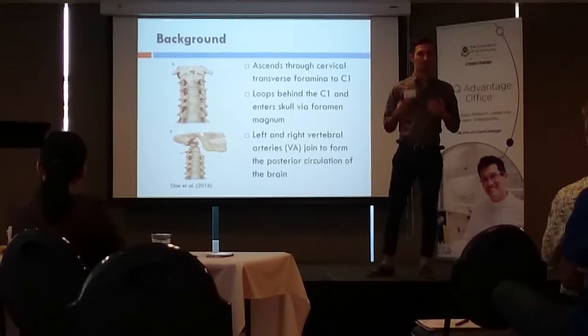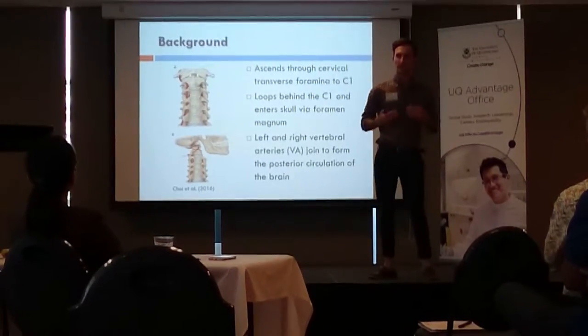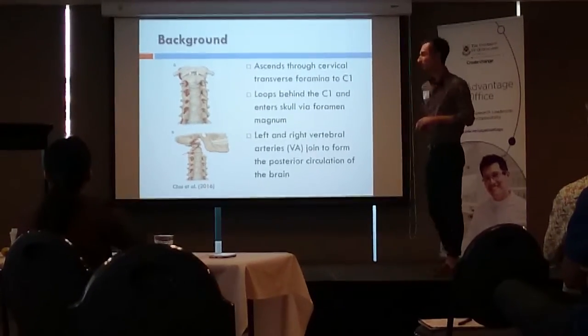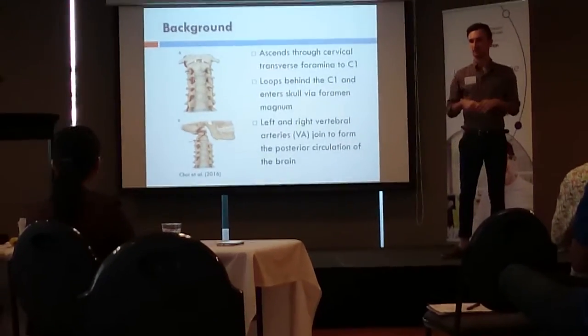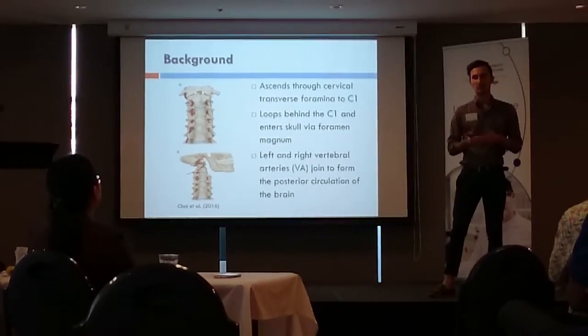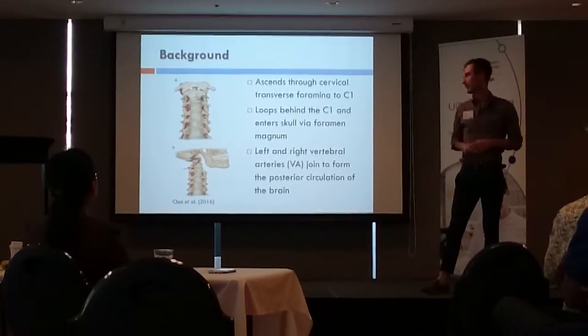The vertebral artery is a pair of arteries that begin in our neck and run quite an interesting course. They ascend through a bony tunnel on either side of our spine until they reach the top of our neck. Once there, they perform a loop backwards, posteriorly, and up into our skull, where the arteries from the left and right side join together to form a single artery, which then supplies the posterior aspects of our brain and cerebellum.